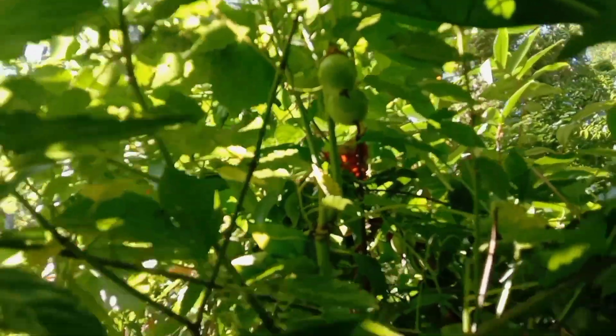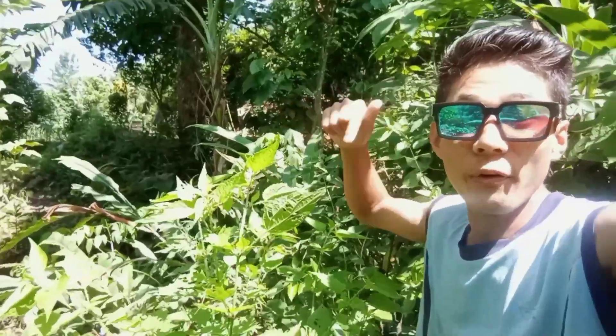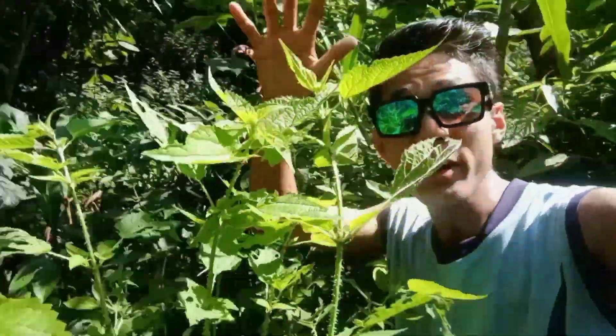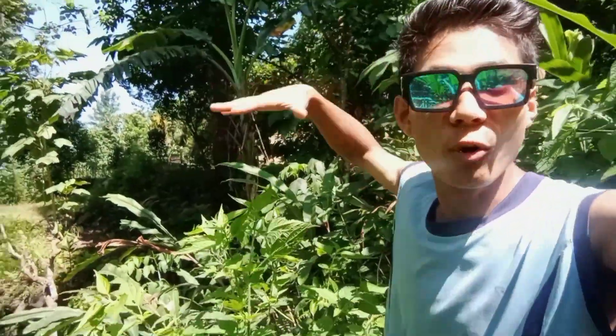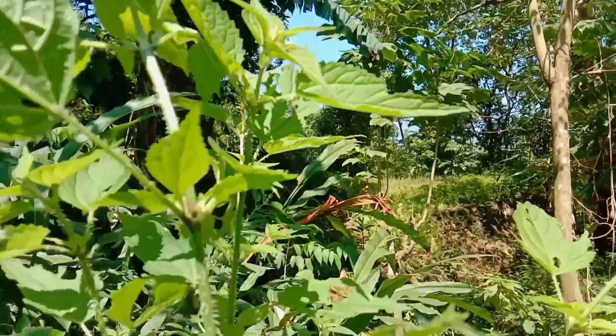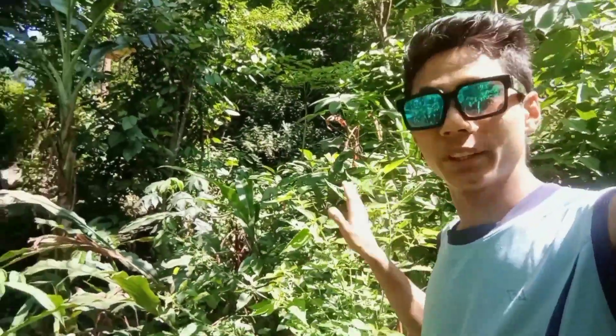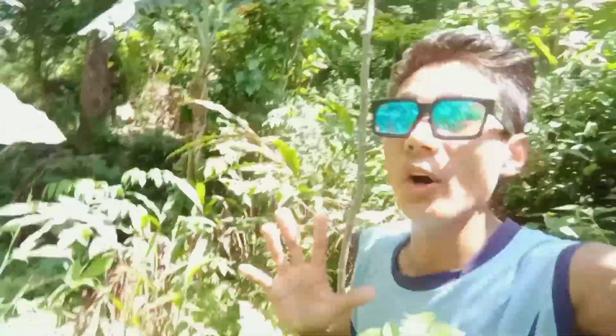Here is a nettle plant. We should not touch this, because if we touch it we will get a high voltage shock. Oh my goodness, look at here — oh my god! Let's move from here because this is really dangerous.